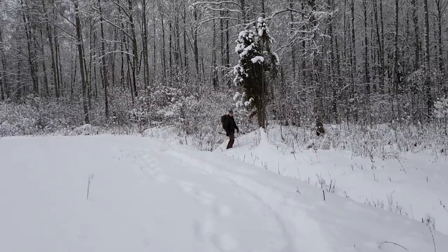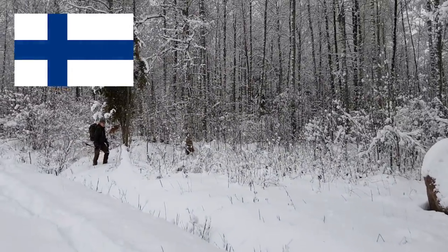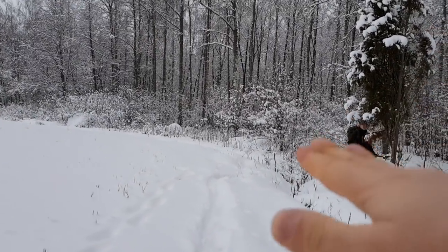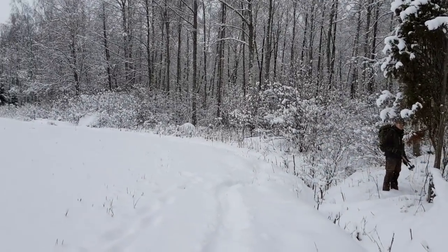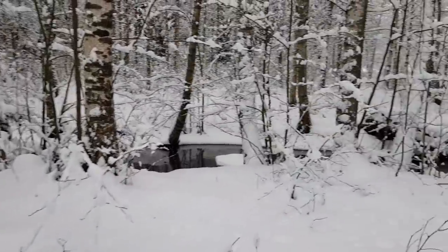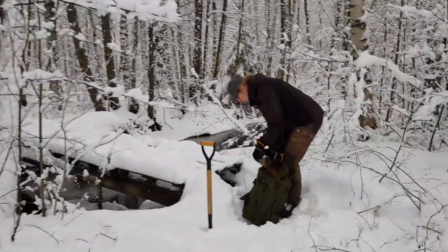Welcome to metal detecting in Finland. Today we're going to metal detect a medieval field that's somewhere in that forest. First we'll have to go there and cross a small river. There should be a bridge somewhere — see if we can make it.